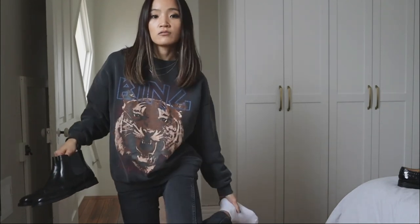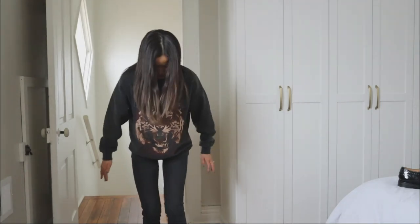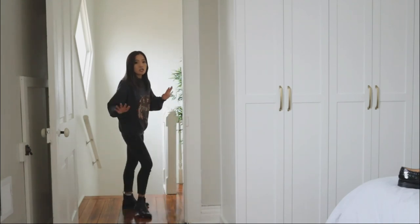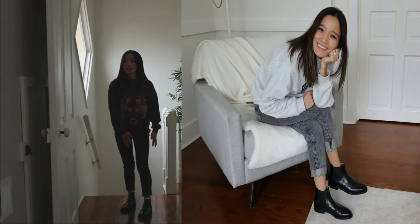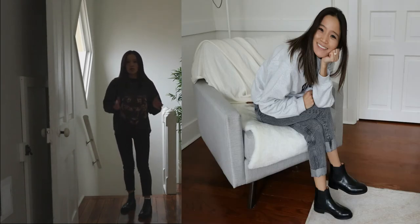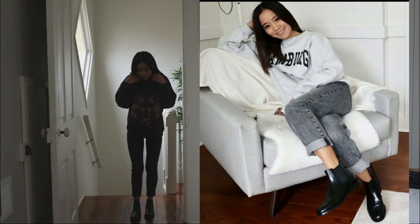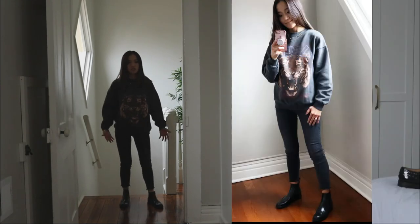I usually wear the Camilla boots with sheer black socks. I can also wear them with regular socks. They are in size 5 and they fit me perfectly — no problems at all. With sheer socks, the fit is perfect — not snug. With regular socks, it's a bit tight but I know it will give with wear. I prefer the sleek look, which is why I tend to wear them with sheer socks.